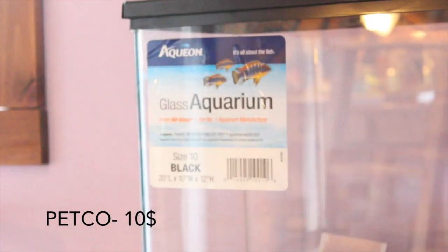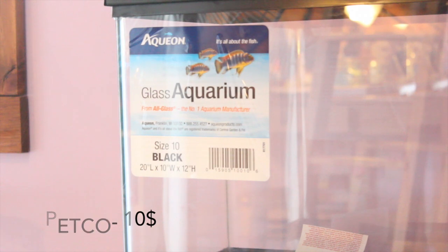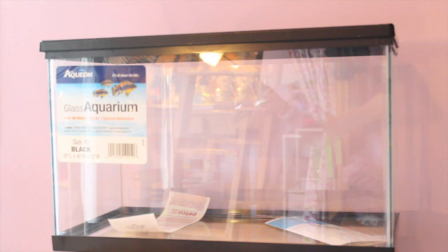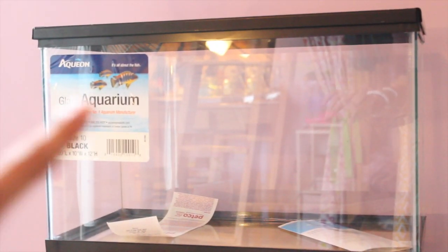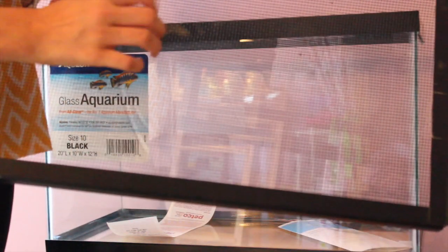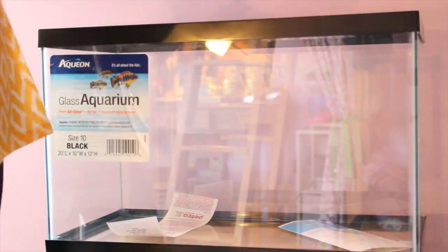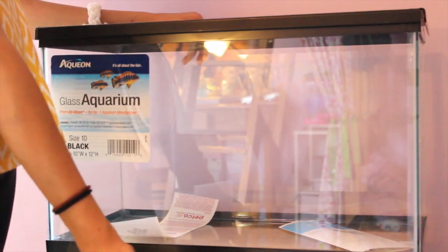The last thing I got for the hermit crabs is a 10-gallon fish tank aquarium by Aqueon, purchased from Petco today for $10 during the dollar-per-gallon sale. All you need is your Petco card and you can get this for $10. It can hold two crabs. On top I have a screen mesh lid for the heat lamp, and I'm going to put a towel over it so humidity doesn't escape. It's sitting on a TV tray for now since I don't have a stand.